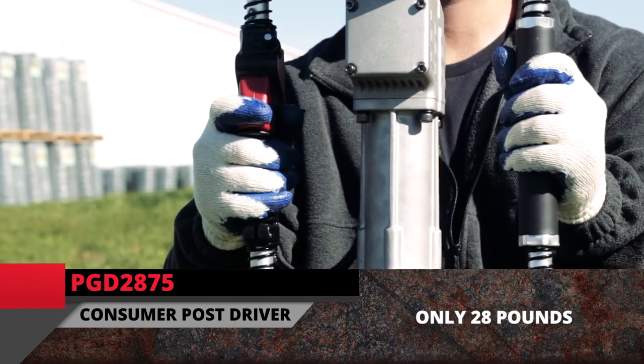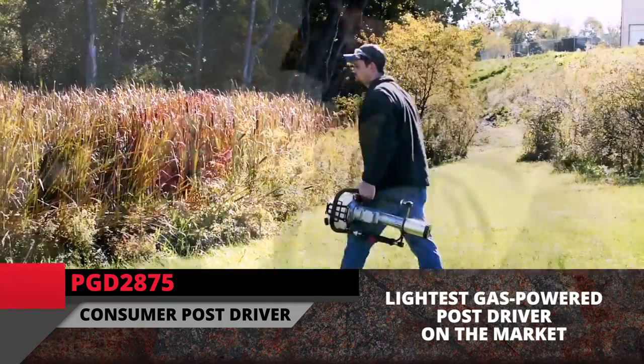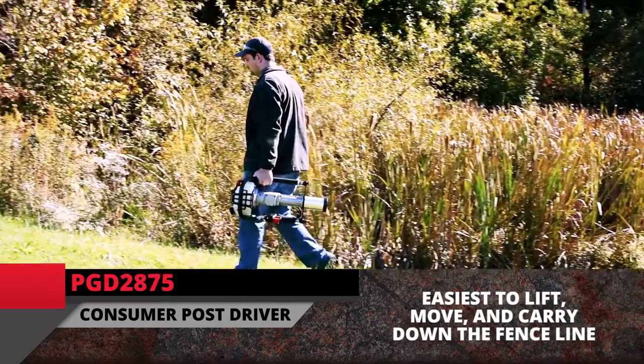At only 28 pounds, the PGD2875 is the lightest gas-powered post driver on the market, and our easiest driver to lift, move, and carry down the fence line.